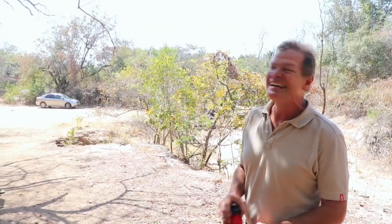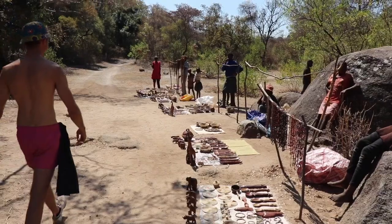Back at the bottom, and exactly as predicted an entire craft market has just sprung up. We're going to have a look at this.